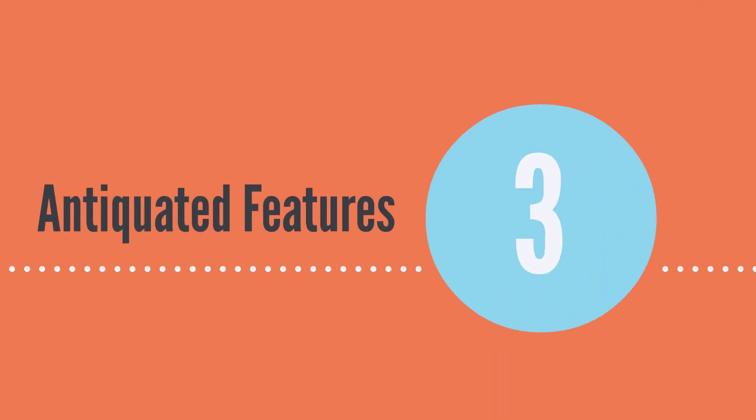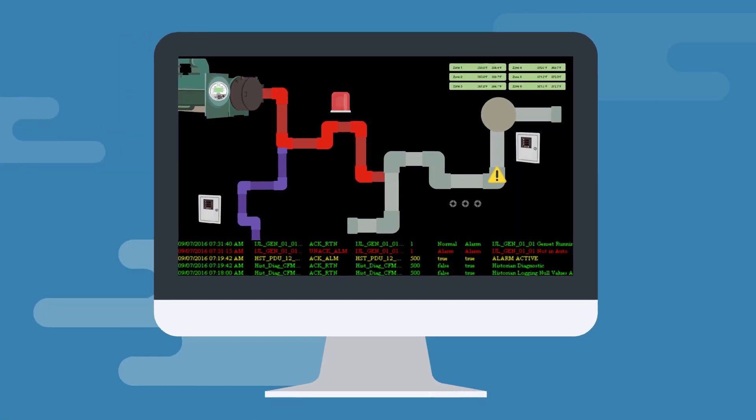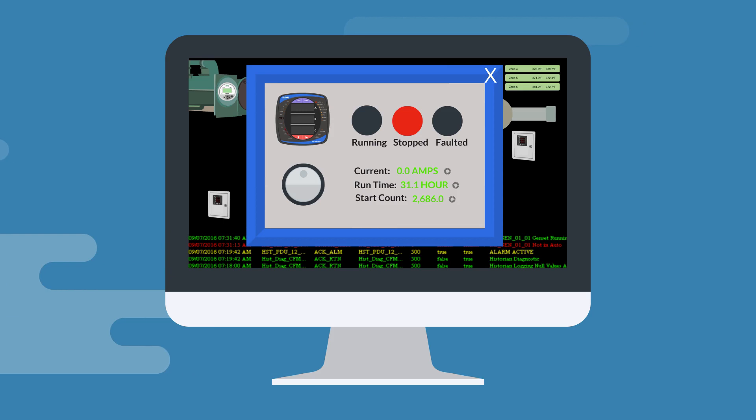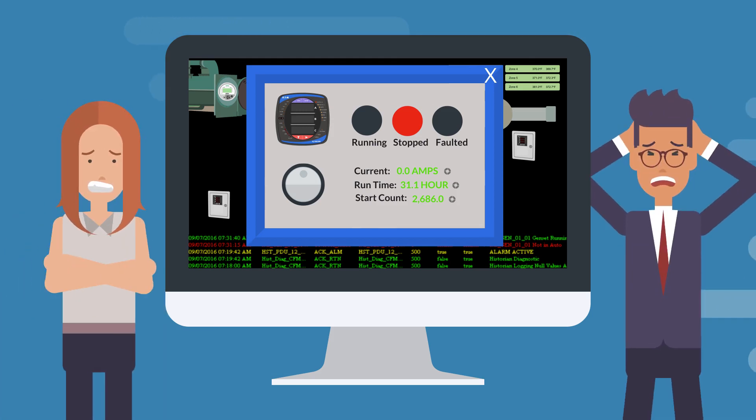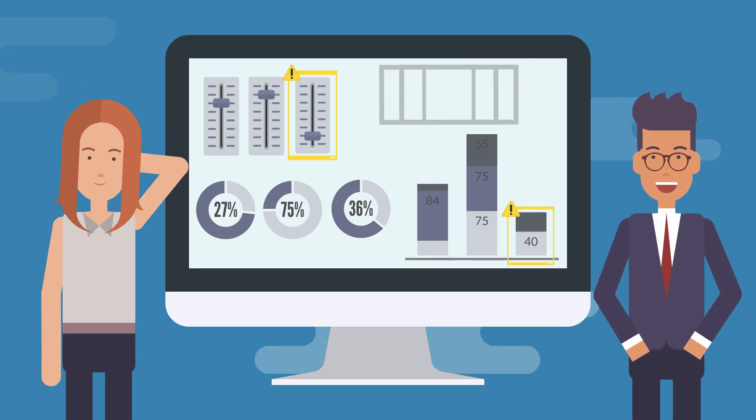Eliminate antiquated features. One byproduct of updating is that you remove wasteful or distracting design functionality, such as 3D graphics. For end users, moving and dynamic graphics represent a serious distraction. Now, developers focus on simplicity.